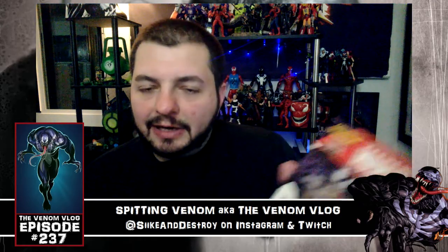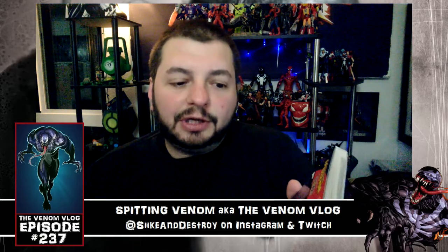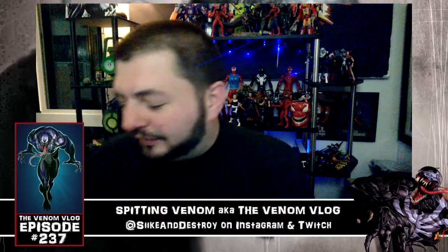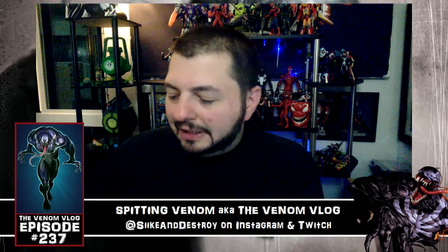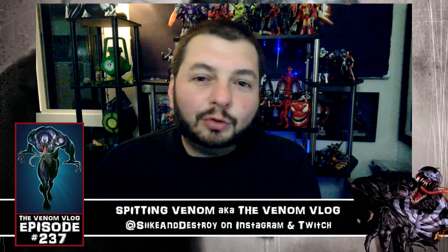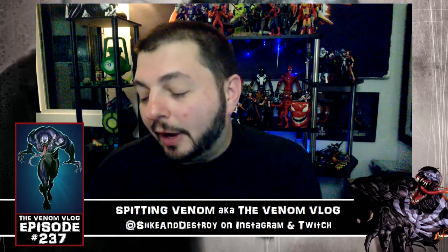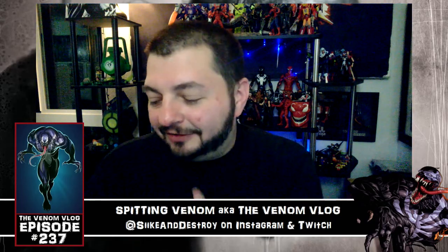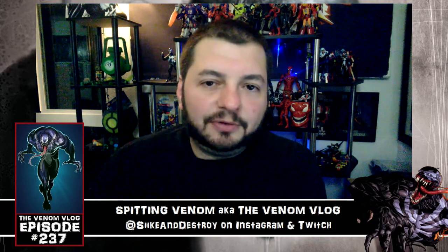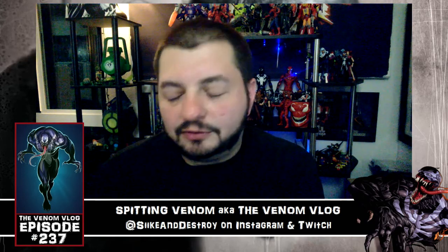No big news here. Venom #5 comes out in a couple days so we're definitely going to talk about that — I'll pick it up and review it for you guys. I also promise I'll get back to the toy reviews. I have Typhoid Mary, Scream, Cletus Cassidy, and others here. I used to do toy reviews all the time and burned out on them, so I don't want to do that again. I might record two tomorrow on my day off and get them up by the weekend, then two more the week after.